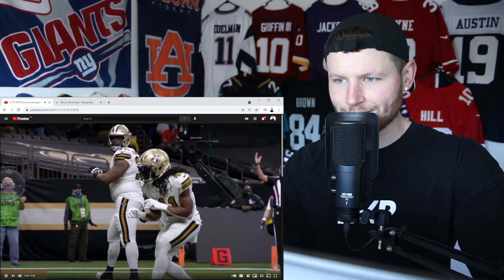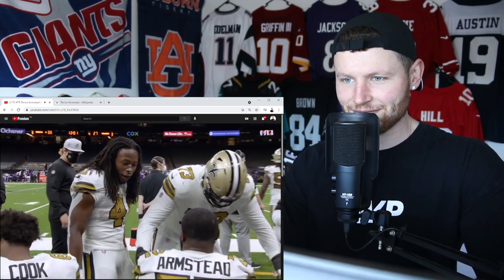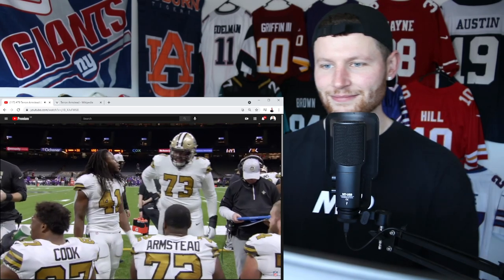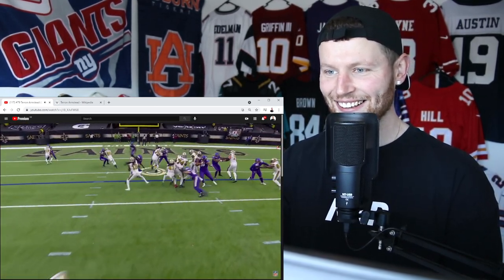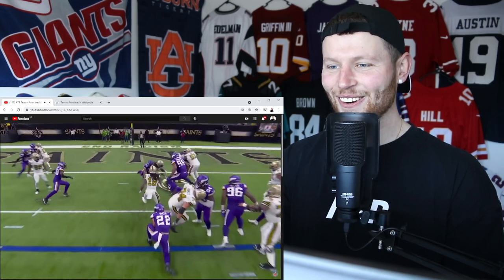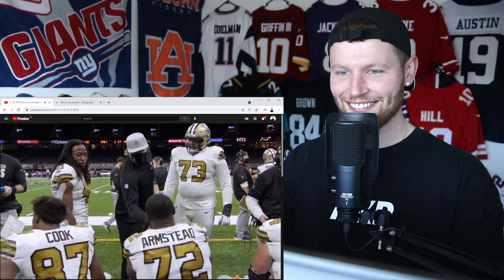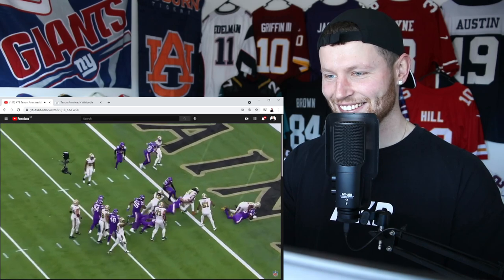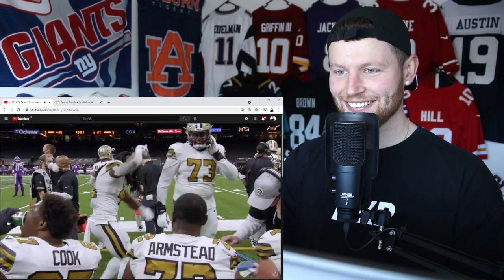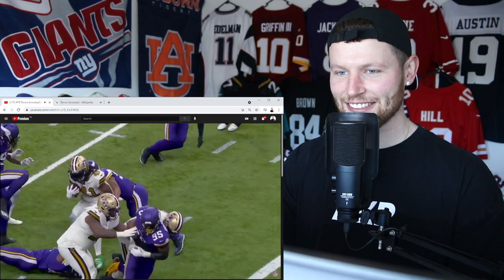Running backs are always in the spotlight. But just like Christmas, once a year the Top 100 rolls around and pays respect to guys like Terran Armstead — who turned defensive linemen into Figgy Pudding.